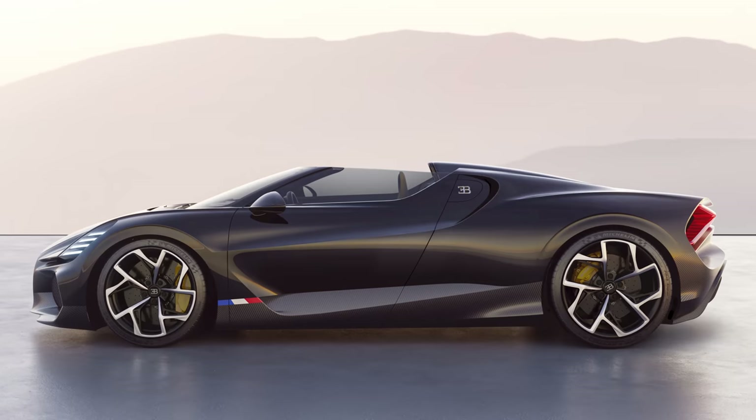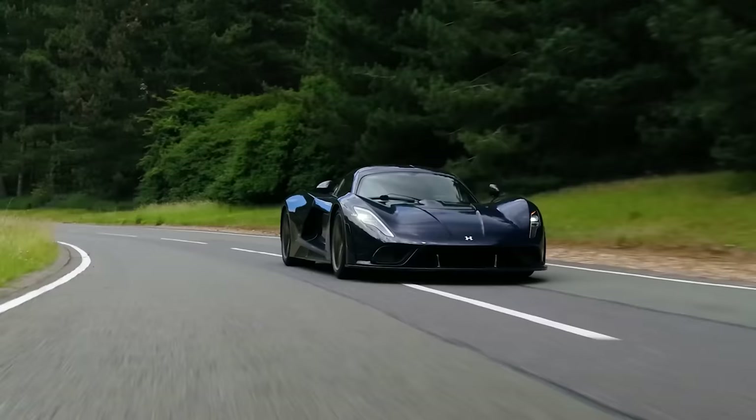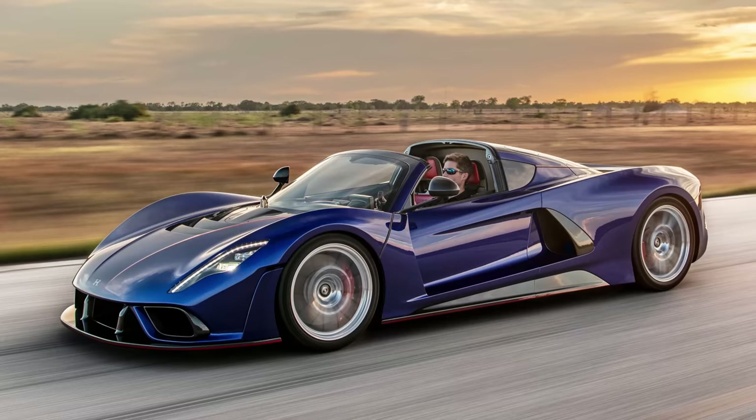That sounds like Bugatti is aiming for a top speed of around 261 miles per hour. Hennessey is still testing the F5, but it reckons the Coupe will do more than 311 miles per hour. Does this mean the Roadster could crack 300? Well, we'll have to wait and see what numbers Hennessey can actually deliver.